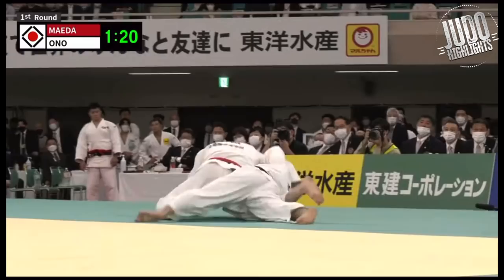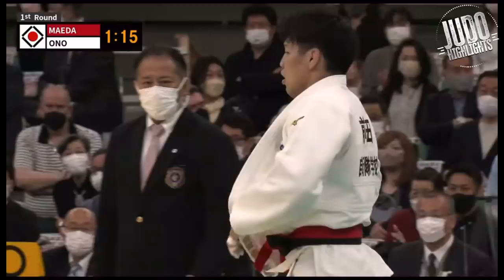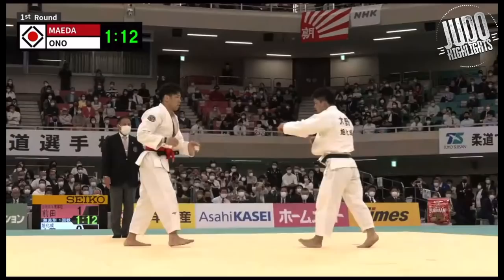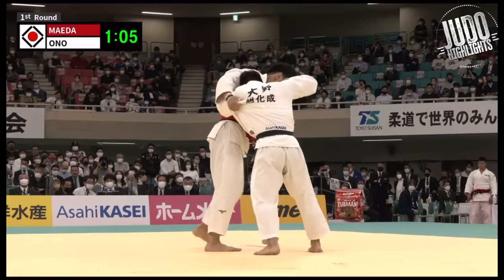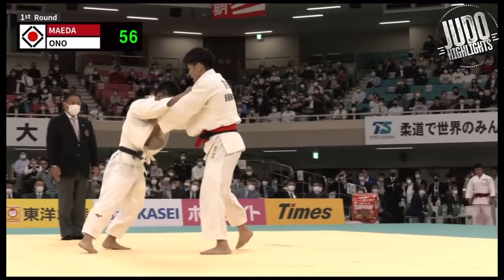And here's the score — Maeda getting an Osotogari on Ono Shohei. Ono Shohei, I think he thought about trying to go for a counter and then just got in a difficult position and had to roll over in an awkward way. Maeda getting the score. A minute on the clock, and you can see on Ono Shohei's face he's loving it — this is a challenge for him. He wants to fight against these heavy guys on a big stage. This isn't work for him, this is fun. He didn't have to do this — much respect for Ono Shohei stepping up against the big guys.